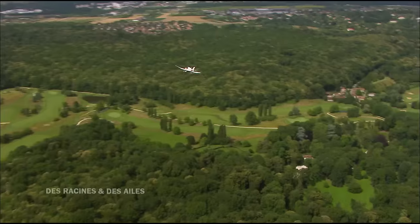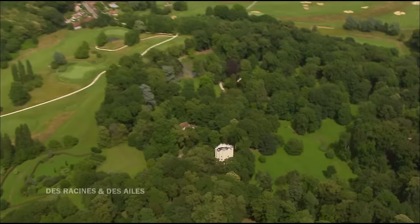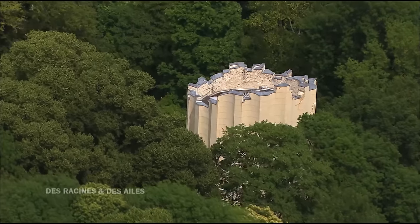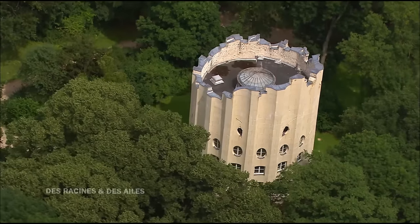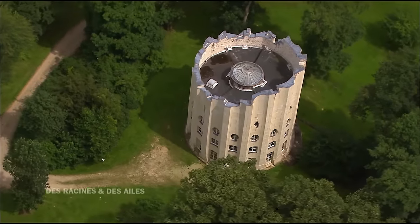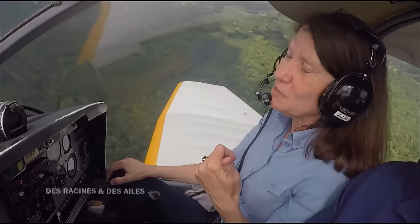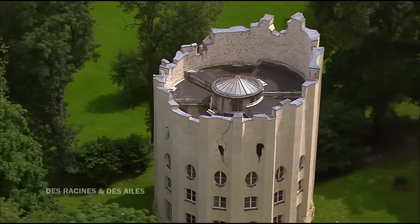Nous sommes au désert de Retz. C'est vraiment une folie à tous les sens du terme. On appelle ce genre d'édifice la colonne qui est au centre de la composition et de la forêt, une folie. C'est aussi une architecture complètement atypique et pittoresque. Un siècle après Vaux-le-Vicomte, en 1774, François Racine de Montville achète ici, en bordure de la forêt de Marly, une maison de campagne sur un vaste terrain qu'il appelle son désert. Il fait construire cette colonne pour y vivre lorsqu'il n'est pas à Paris. C'était vraiment un homme extravagant.